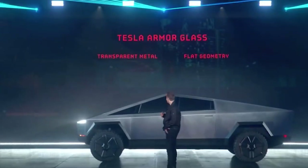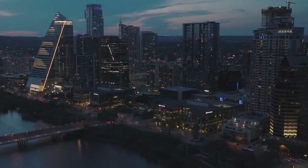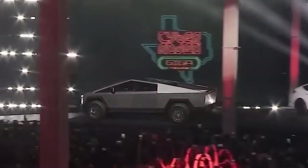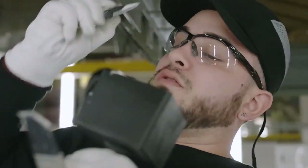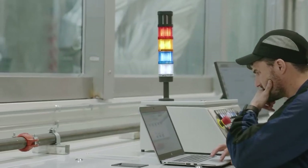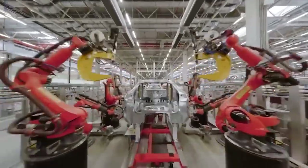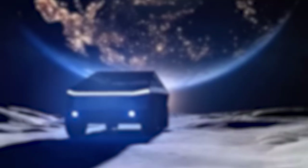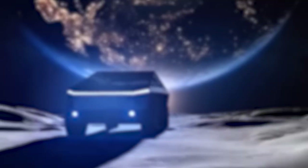A testament to Elon's anything-is-possible attitude. The world's initial reaction to the Cybertruck was a curious mix of shock and awe. This vehicle looked like it had been lifted straight from the mind of a sci-fi movie director. It was futuristic, it was different, and it was, to some, a radical departure from the norm. It seemed that Tesla had not just thrown out the rulebook — they'd put it on a SpaceX shuttle to the moon.